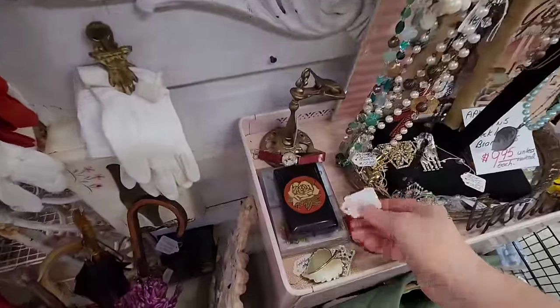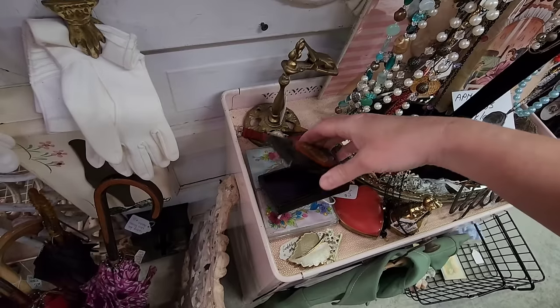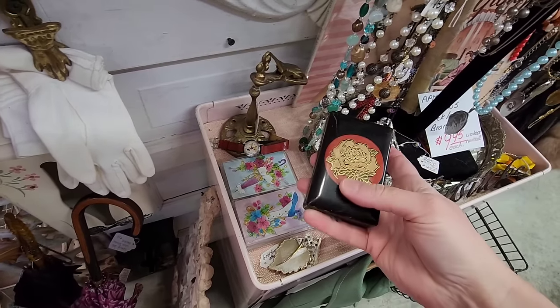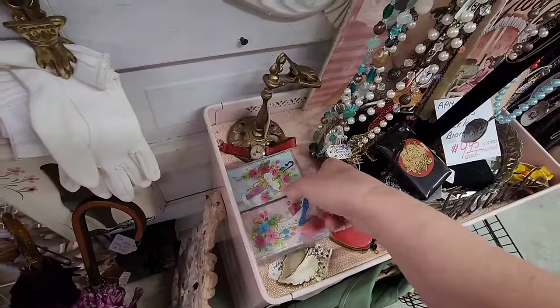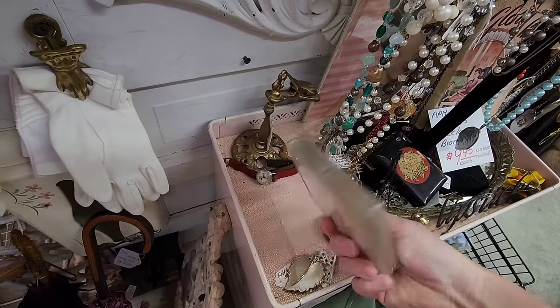I came across the jewelry. This was a cute little jewelry box that was hinged and the inside was very, very nice — pretty purple color. It did have, I think at one time, a locking mechanism, but it still was very nice. And then they had playing cards. I do like to pick up vintage playing cards. Those were $5.99.